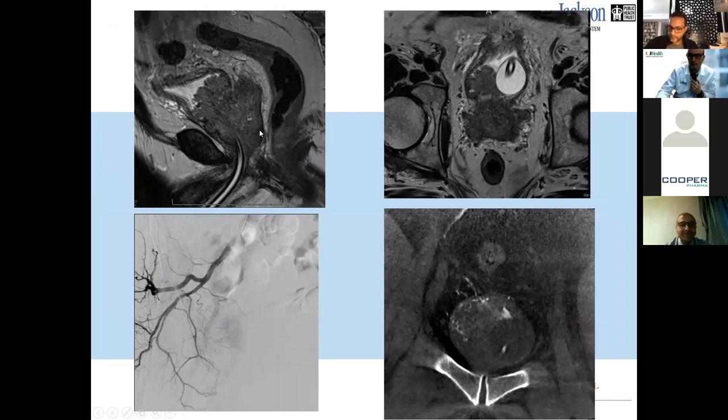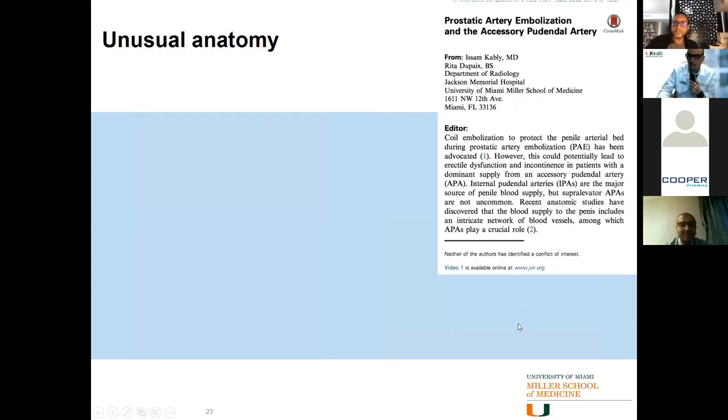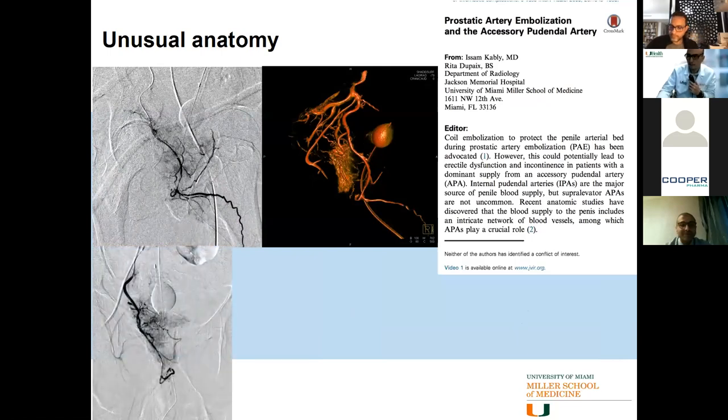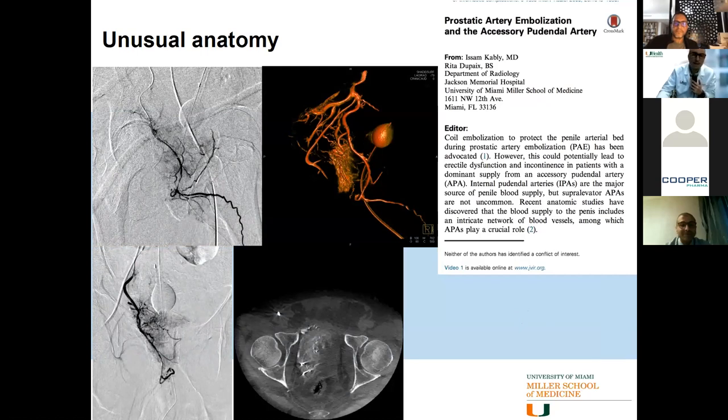Another spectrum of patients we treat are those with advanced cancer. A patient — a physician himself — had advanced stage four prostate cancer invading the bladder and seminal vesicles, with chronic hematuria for many months requiring repeat blood transfusions. His problem was solved quickly with PAE. Our group was the first to publish about the accessory pudendal artery variants. In one such case, the accessory pudendal was going straight to the penis — we placed a coil to redirect all flow exclusively to the prostate. We've also published on coil embolization as a tool to protect surrounding territories and prevent complications.